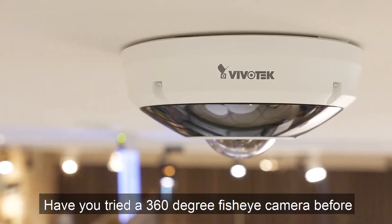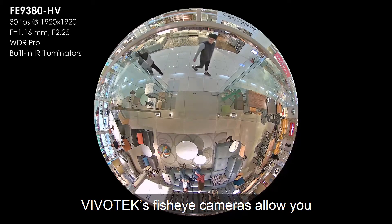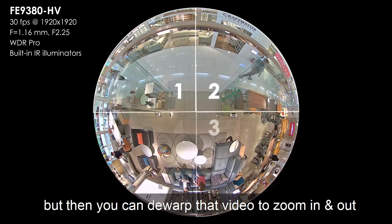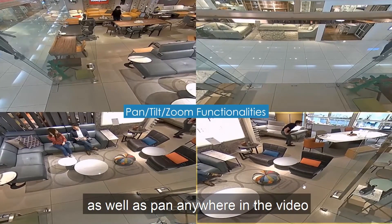Have you tried a 360-degree fisheye camera before? Vivotech's fisheye cameras allow you to cover a wide 360-degree area, and then you can de-warp that video to zoom in and out, as well as pan anywhere in the video.